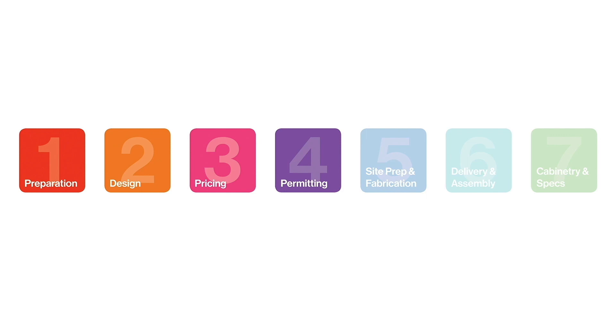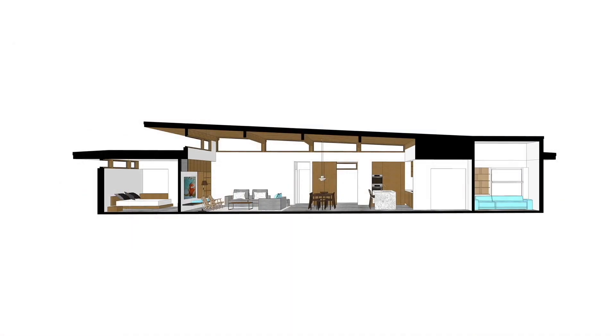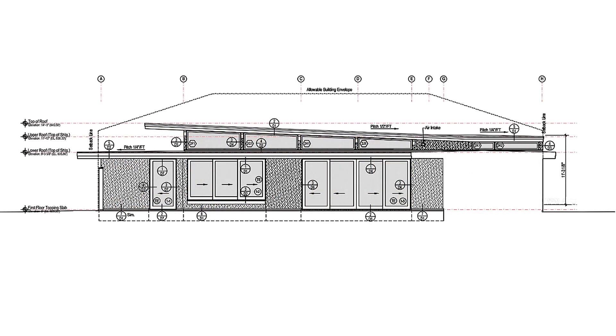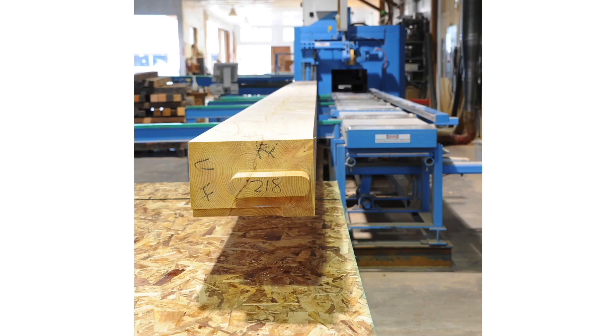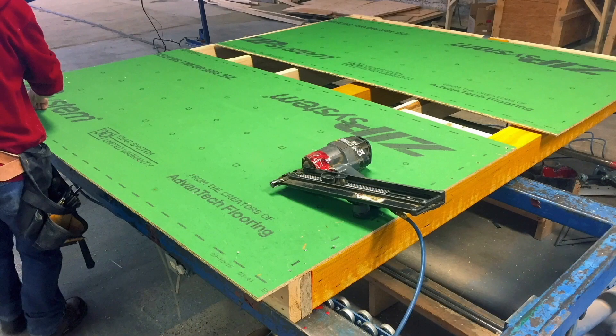Here's what's happened so far. Once we completed the design phase, signed off on pricing and received our building permit, we prepared the shop drawings and were ready for manufacturing. Manufacturing in a stabilized factory setting means greater precision, access to consistently high-quality materials, determined and parallel scheduling, and far less material waste.